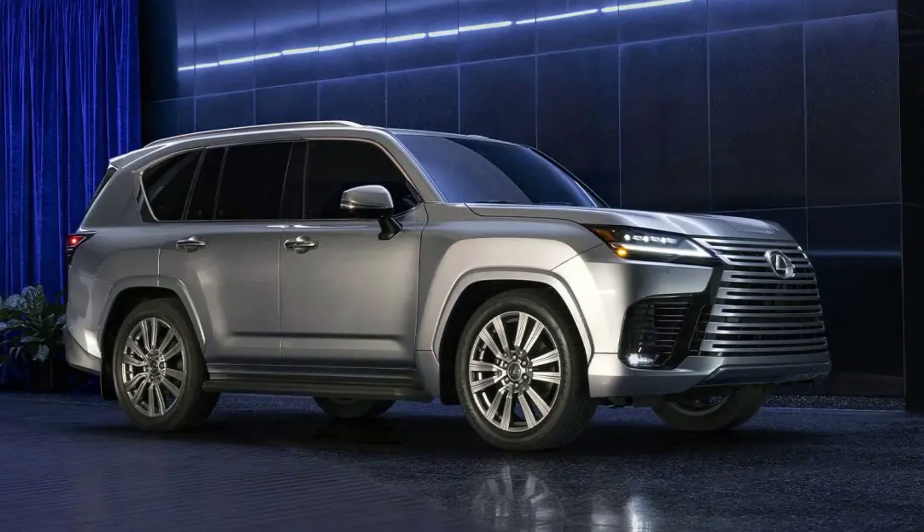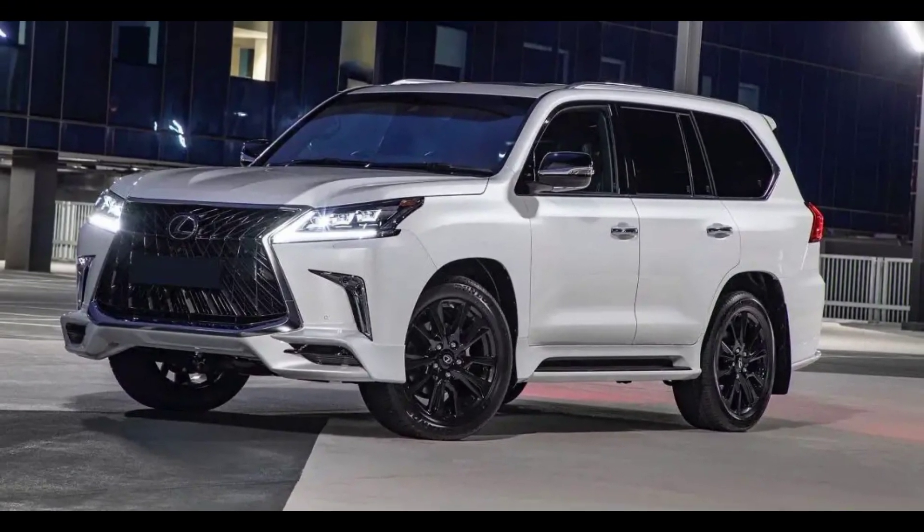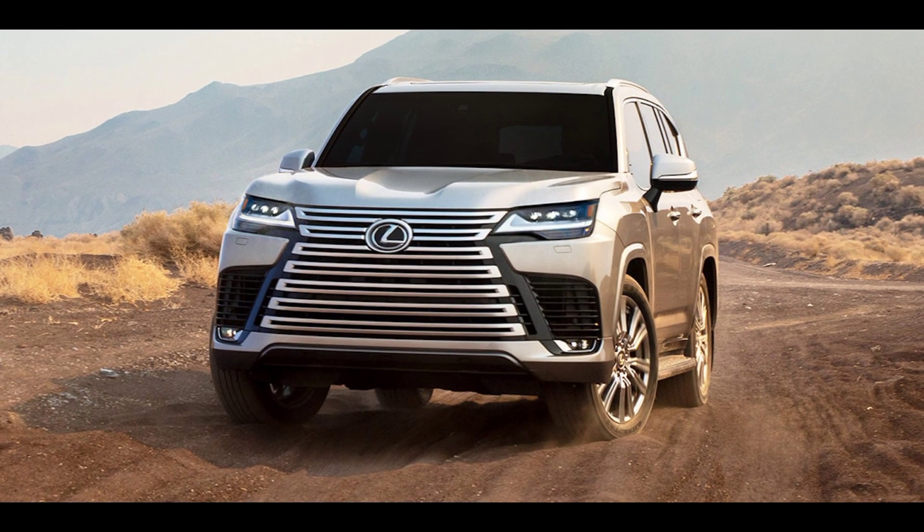Speaking of tunes, the Mark Levinson sound system will have you experiencing music like never before. But the LX 600 isn't just about looking good and feeling good — it's about taking you anywhere, anytime, in style and comfort.